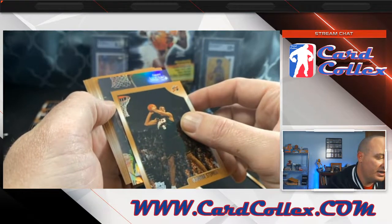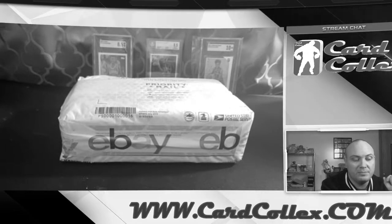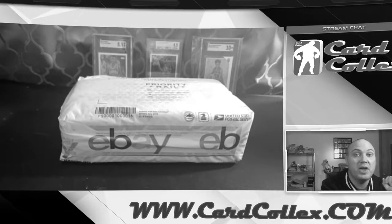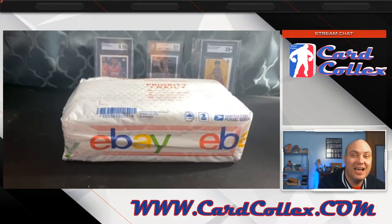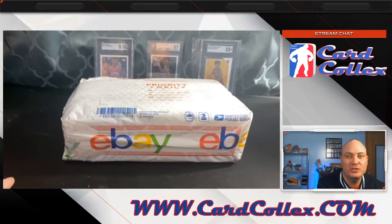Oh my gosh, is this what I think it is? These hobby boxes, in my opinion, are by far the best value unopened product I have found to date, and I am a nerd. What is up everyone? Today I've got a hobby box of 1998-99 Topps basketball. This is by far the most excited I've been about a purchase in 2021, maybe 2020 and 2021, and I'll explain why.